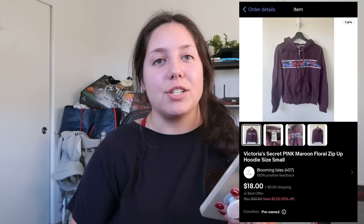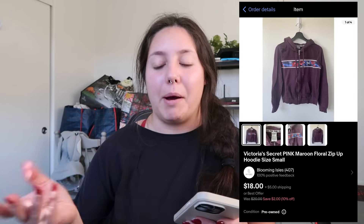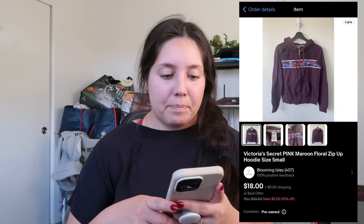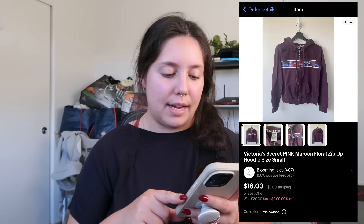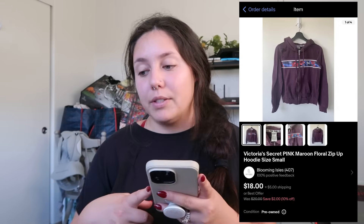Next: Victoria's Secret Pink floral zip-up hoodie. I've had this for a while. I no longer pick up Pink because it doesn't sell for me — this is the type of item I'd just take to Plato's if I had to, but I got it at the bins. My profit was $10.62 — sold for $16. It sold quickly, but it just doesn't consistently move for me.